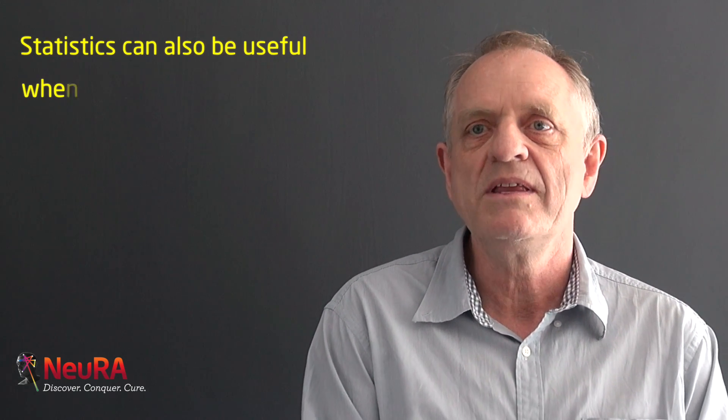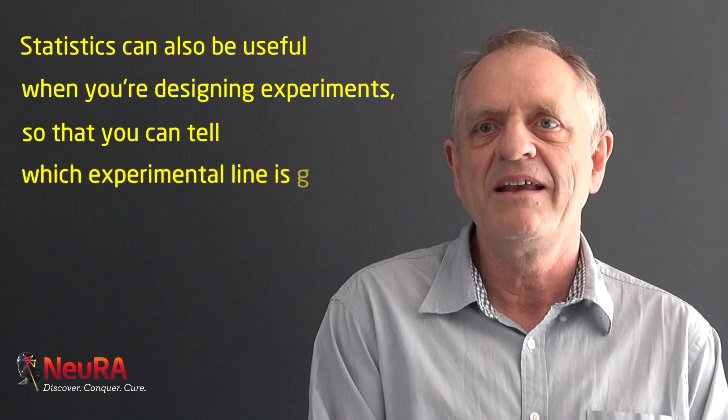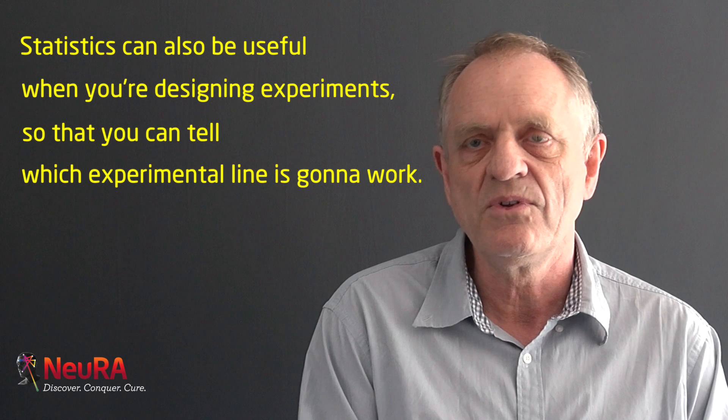People often ignore the usefulness of statistics before they publish their paper and think that statistics are needed just when they publish. But statistics can also be useful when you're designing experiments, so that you can tell which experimental line is going to work from which ones are not going to be useful.